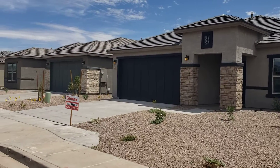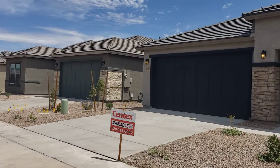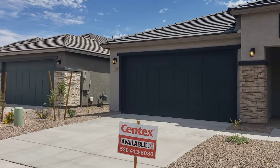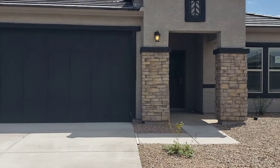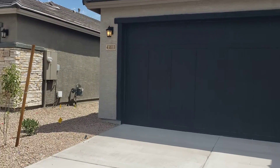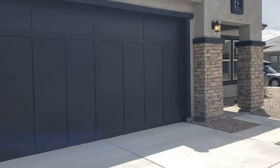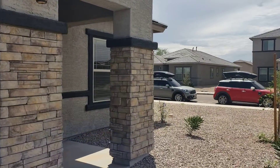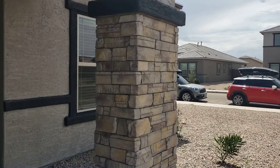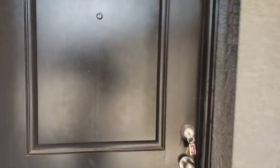This home is four bedrooms, approximately 2100 square feet — I think it might be 2115 or 2120 somewhere in there. It's four bedrooms plus a flex room, which is an extra office or den area. This home is completed and ready to go.